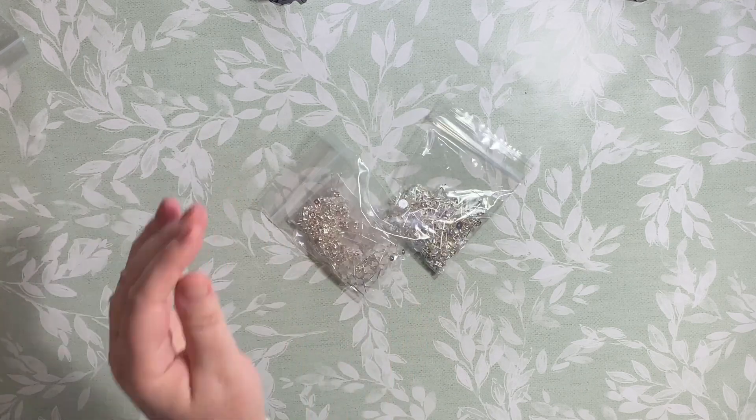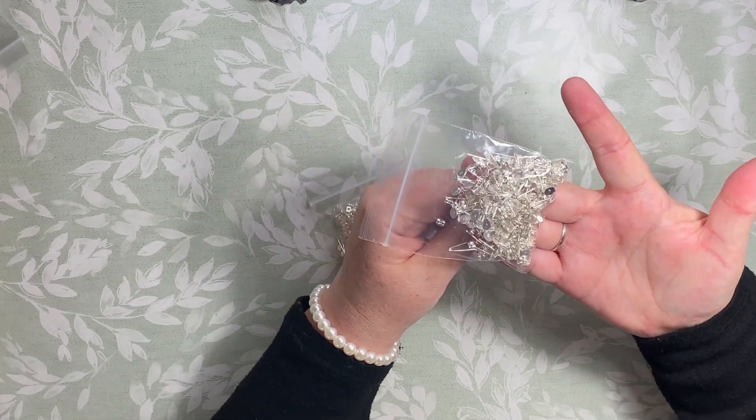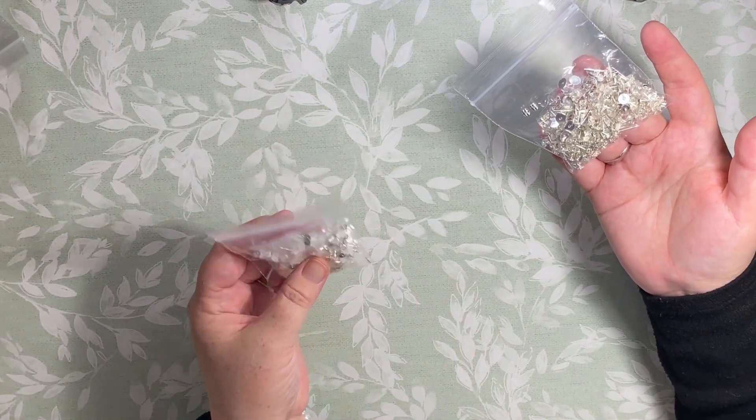Next up we have Kelly. Kelly is a very good customer. These are earring posts - they've got a flat end. These are six millimeters, these are four millimeters.